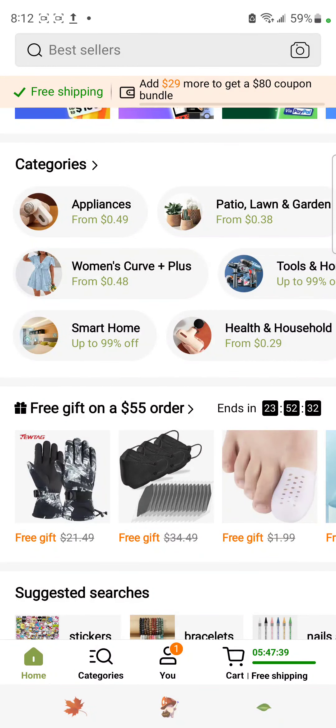Hey, welcome back y'all, this is Jazz and we're back on Temu doing some window shopping. What we're doing is I'm going to look on here, pick a subject matter, and fill my cart with the first 10 items that really catch my eye. At the end of the video we're going to look at my basket and see how much the total will be — that would be the amount I would spend on Temu if I had it, but I'm just window shopping.